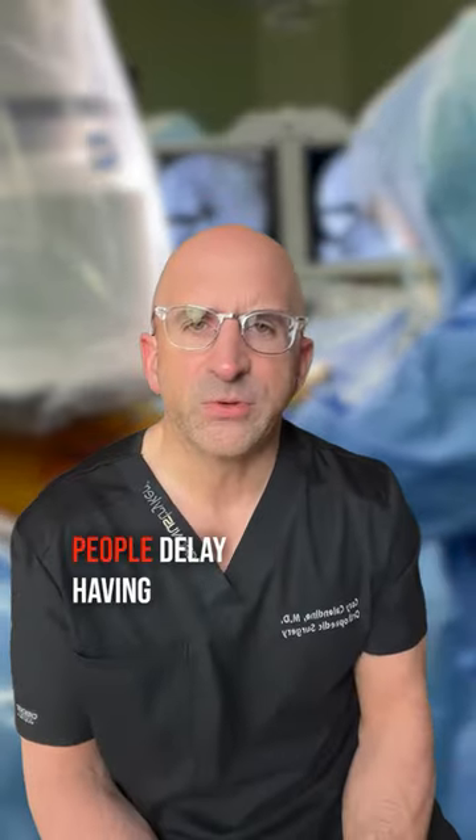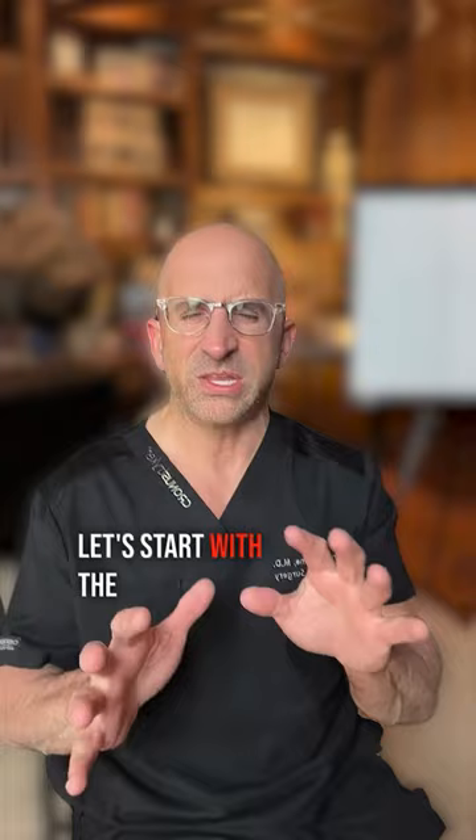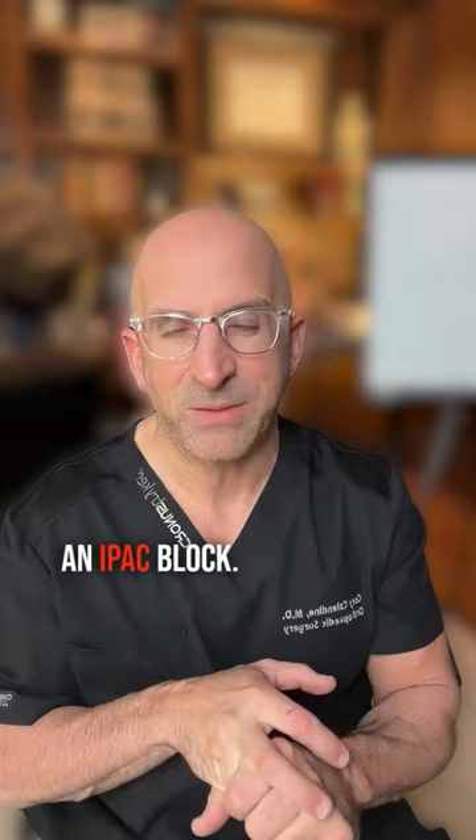A big reason why people delay having their hip or knee replaced is the fear of pain. Let's start with the knee. We use nerve blocks — a couple of them: an adductor canal block and what's called an IPAC block.